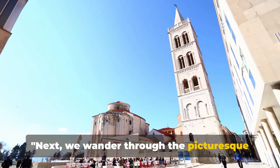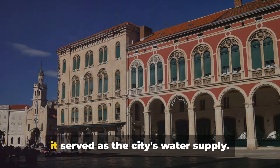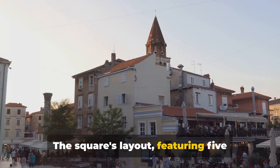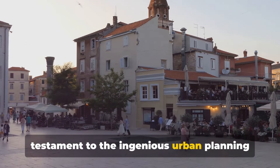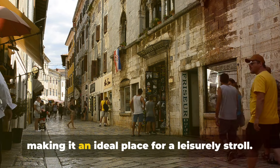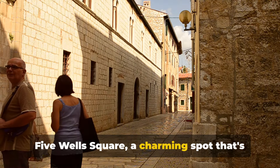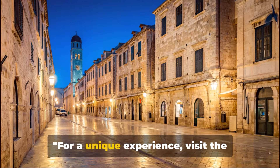Next, we wander through the picturesque Fivewell Square. This unique spot is steeped in history, dating back to the Renaissance period when it served as the city's water supply. The square's layout, featuring five symmetrically arranged wells, is a testament to the ingenious urban planning of the time. Besides its historical significance, the square offers lovely views of the city, making it an ideal place for a leisurely stroll. Fivewell Square is a charming spot and a favourite among locals and tourists alike.